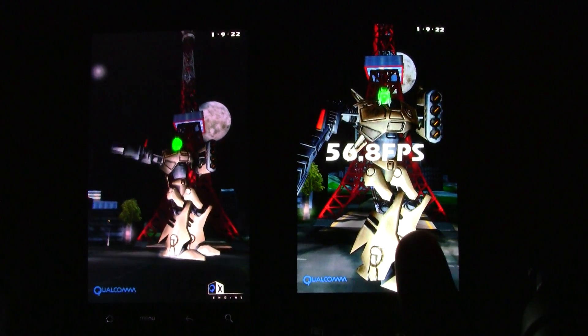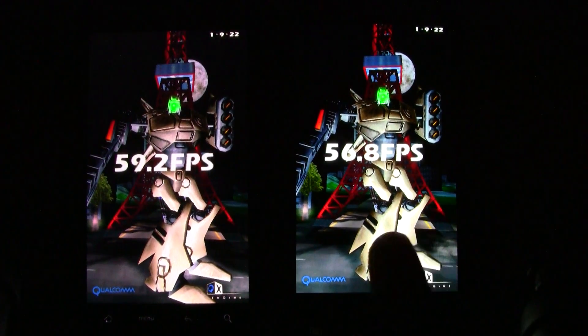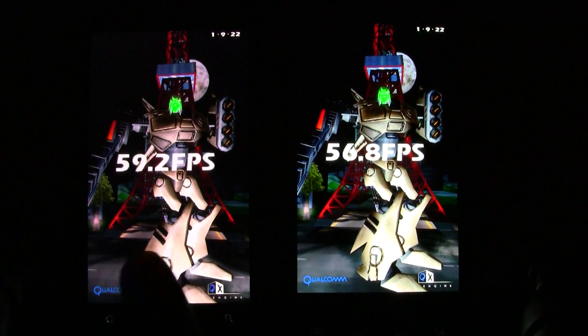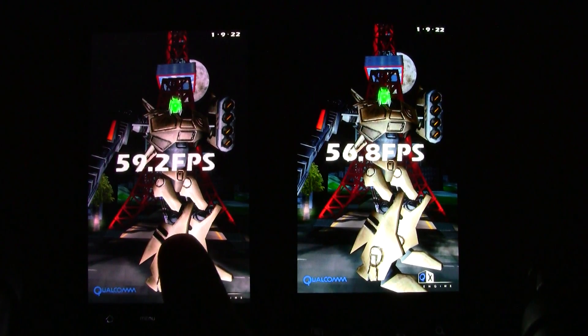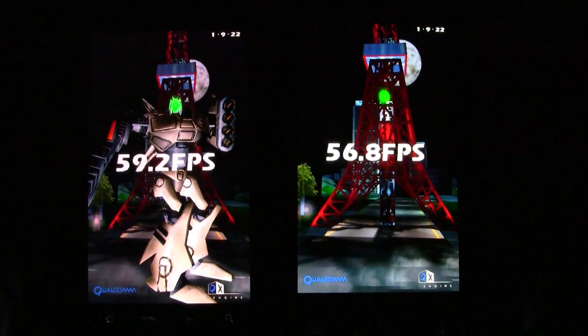The Samsung Droid Charge got 56.8 frames per second — we've seen it close to 59 — and the HTC Thunderbolt is 59.2, so both are pretty similar there.